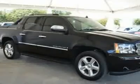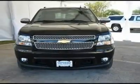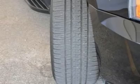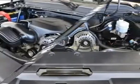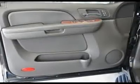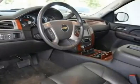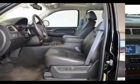This versatile Avalanche 1500 is the truck with everything you expect from Chevrolet, and then some. New car test drive called it a superb truck when it comes to flexibility for hauling cargo and people. It can be converted from pickup to SUV in a couple of minutes, and it's a superb vehicle for towing. From ride and handling to looks and packaging, it's a refreshing upgrade of an innovative concept that delivers unmatched flexibility without sacrificing function.